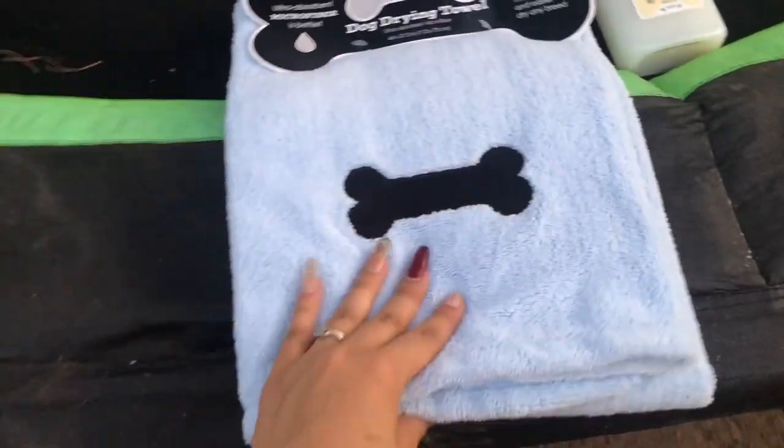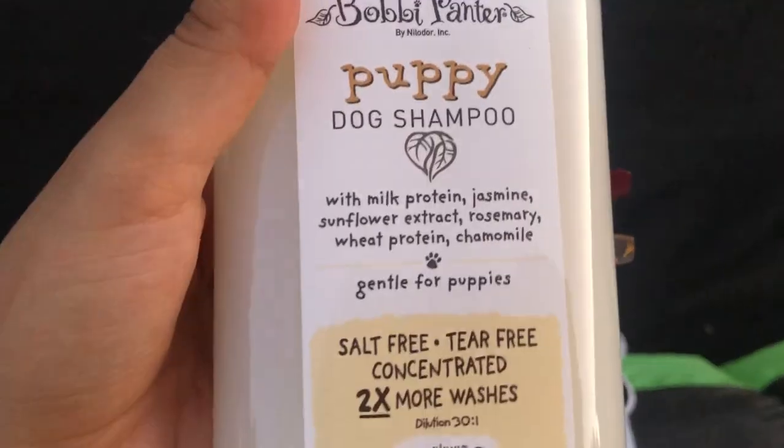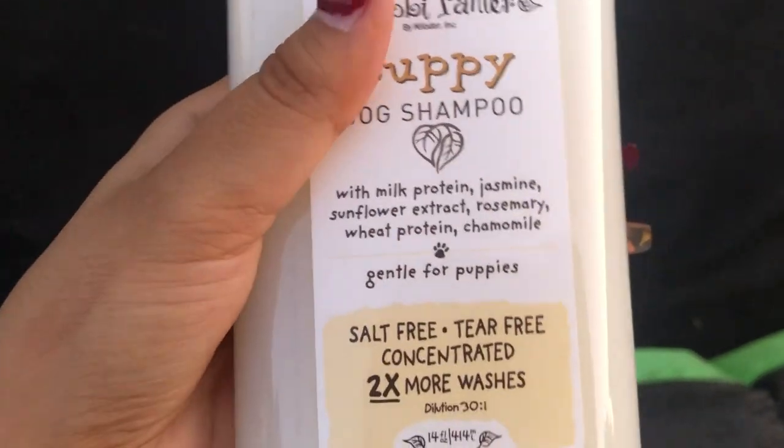Sorry, that's my mom and my sister over there. I'm gonna give him a shower, so I'm gonna show you guys right now. I also bought this puppy dog shampoo with milk protein, sunflower, and all that kind of stuff.